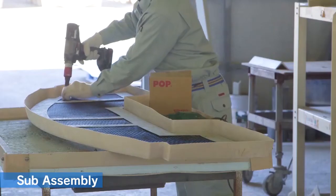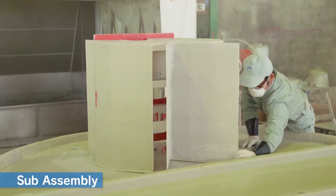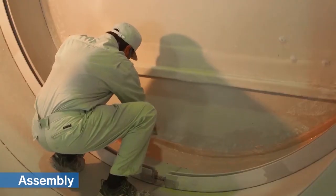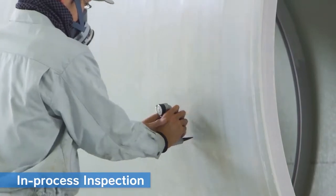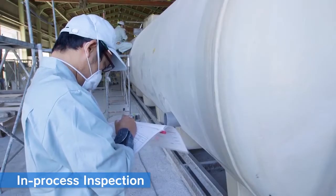Subassembly: parts are assembled in advance as much as possible to make installation to the tank easier. Assembly: partitions and parts are attached to the tank. In-process inspection: during the process, each step is inspected to make sure that there are no errors in installation or assembly.